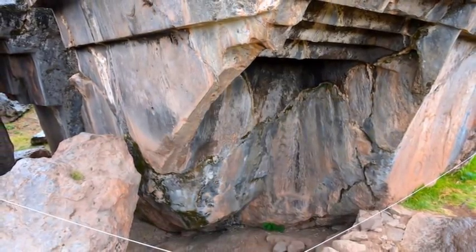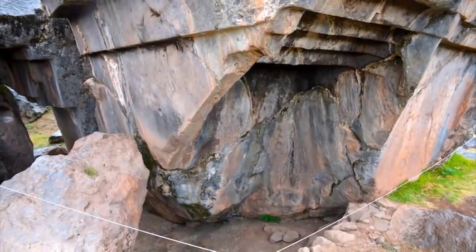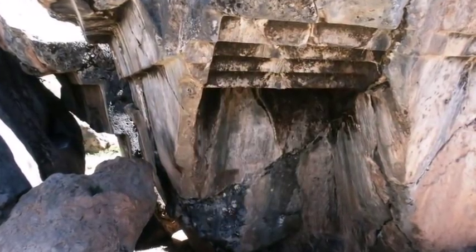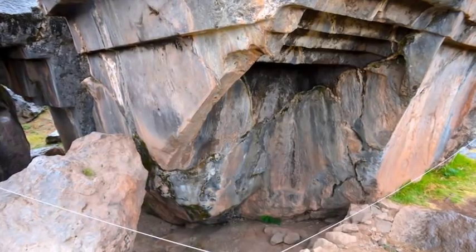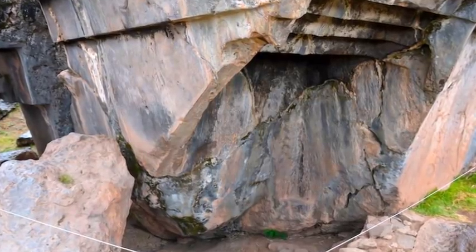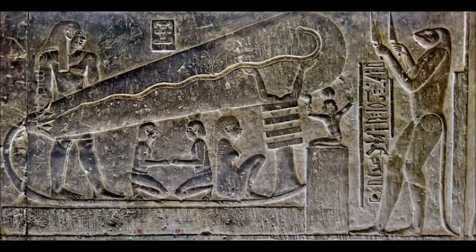Number 4: The Machine Cuts of Sacsayhuaman. Again at the ancient site of Sacsayhuaman in Peru, evidence can be seen of what appears to be machine-like cuts made into the super-hard andesite stone. According to the archaeological record, the Inca only possessed bronze tools. So if the Inca shaped these stones as conventional archaeologists suggest, how could they have cut into andesite with their much softer bronze tools? This would be equivalent to trying to cut through a tree with a plastic fork.